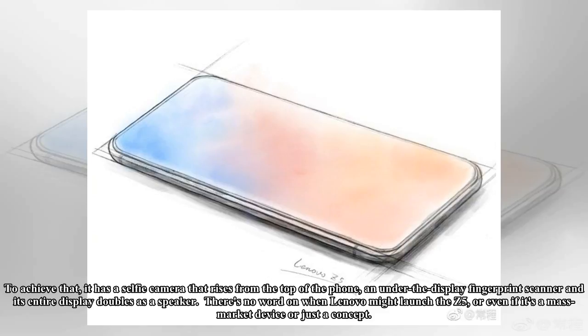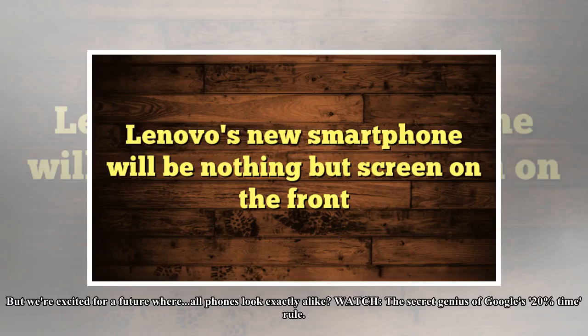There's no word on when Lenovo might launch the Z5, or even if it's a mass-market device or just a concept. But we're excited for a future where all phones look exactly alike.